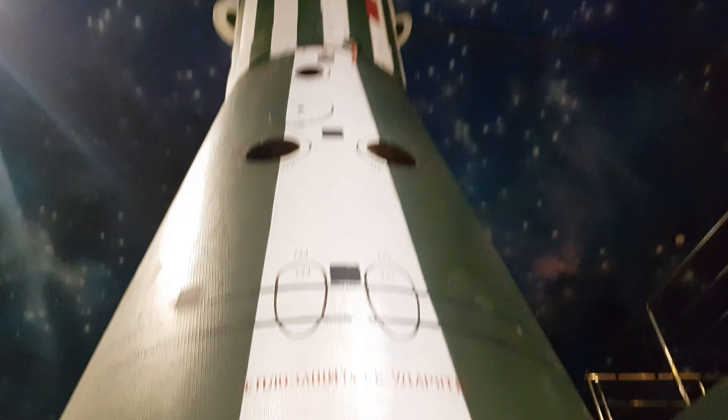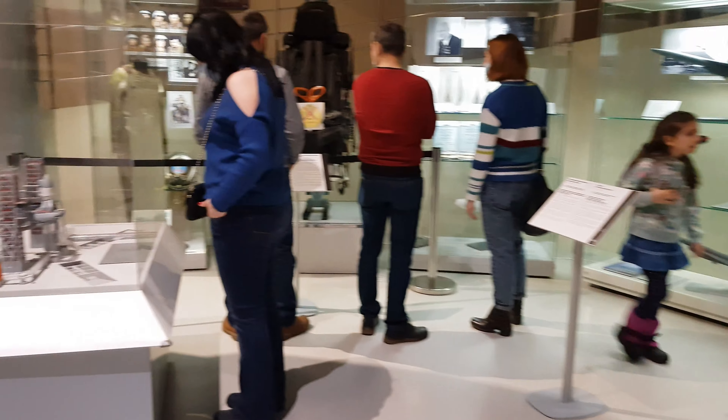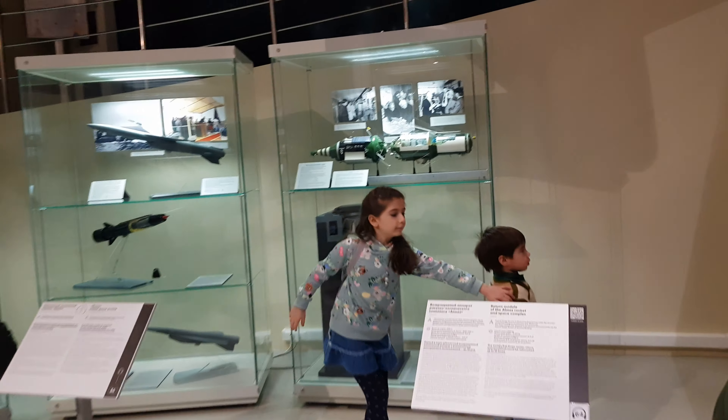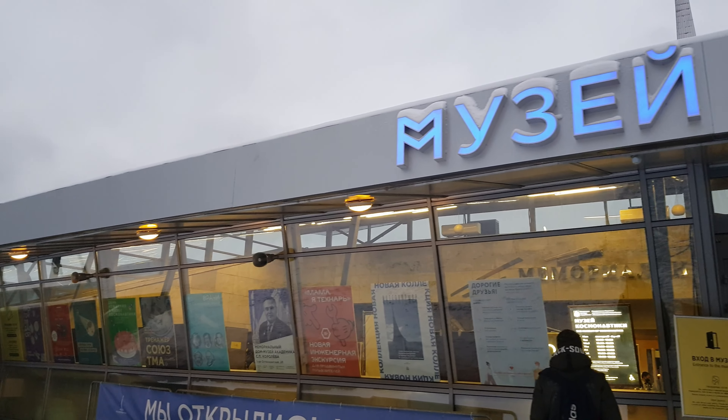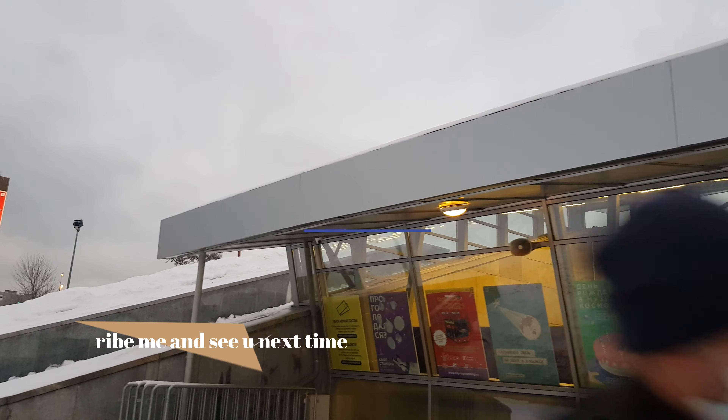This is a model of the Buran space shuttle — it's reusable. But these two parts were never really usable because it's like parting into two or three parts, and both of them — with no people and equipment — burn down to nothing.